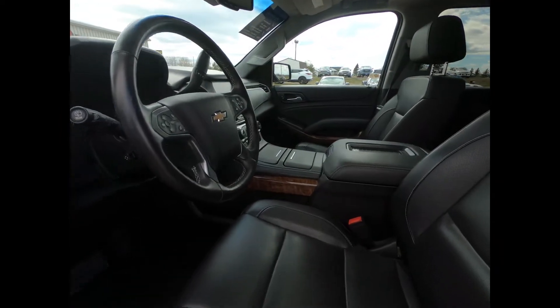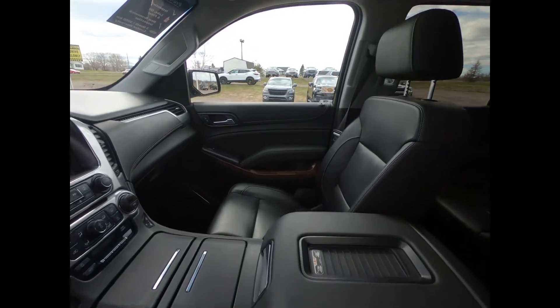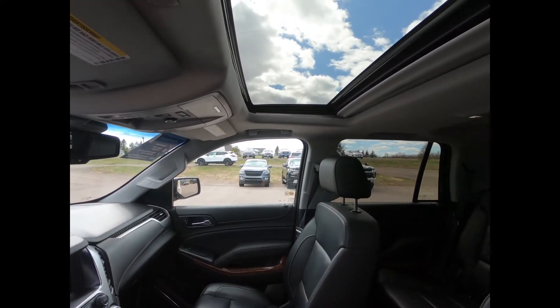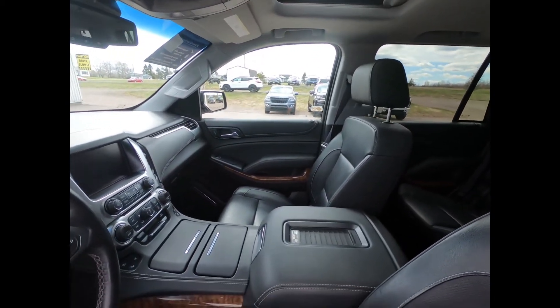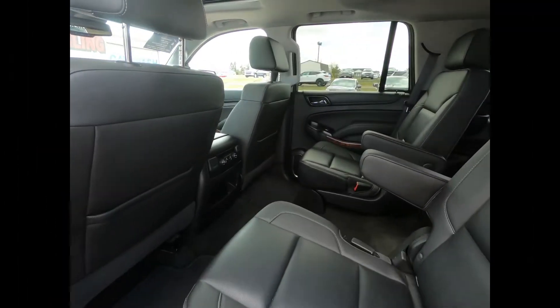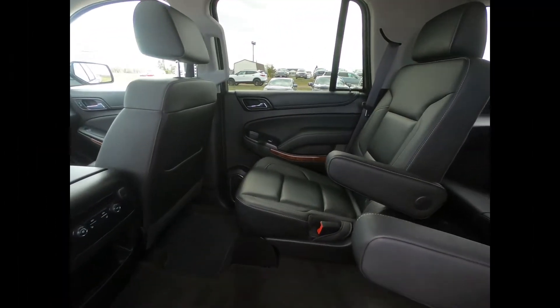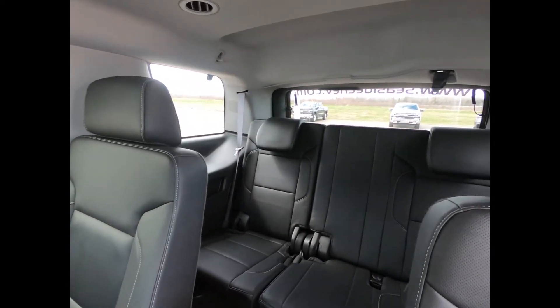It has a jet black interior with heated and ventilated power adjustable bucket seats, a power sliding sunroof, climate control, and a Bose speaker system. The second row has heated outboard seats and the third row power folds flat.